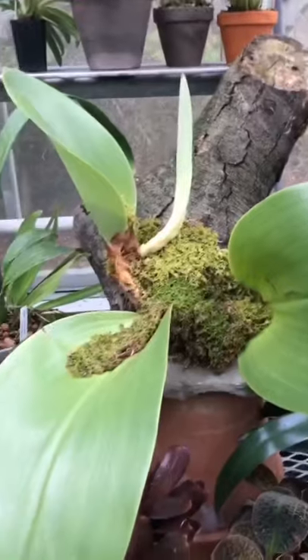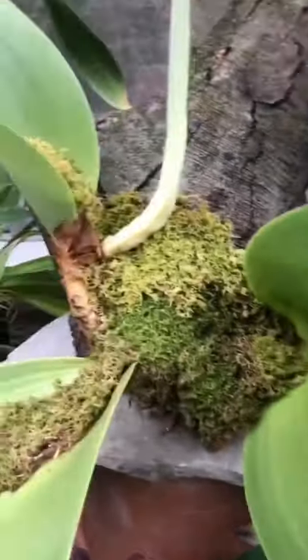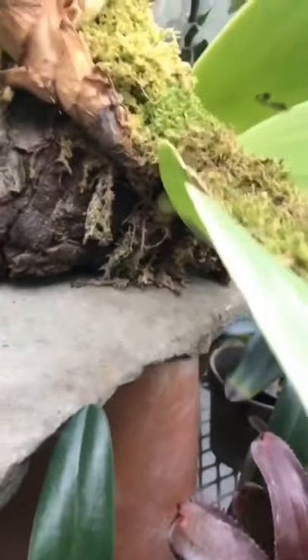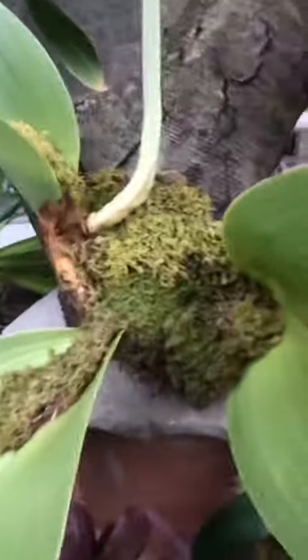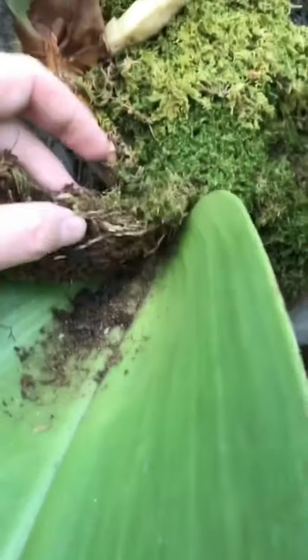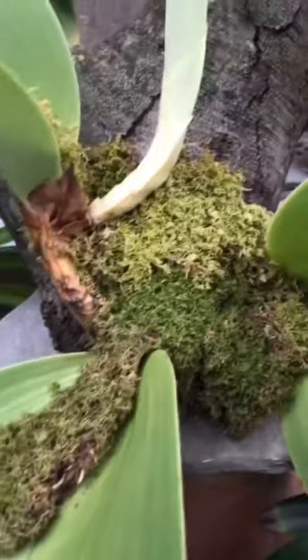Right next to it is Bulbophyllum beccarii, which is just an absolute monster of a plant. These grow up trees in the wild in a circular fashion. I obviously tried and failed to get it to grow around this beach stump, but you can see it's going to spread this way. It will produce large clusters of flowers on the underside of the leaves. People might ask why I have moss stuck in the leaves — that's because these are leaf litter traps in the wild. They collect leaf litter and then the roots grow into them. I'll peel back the moss so you can see the roots. They don't have very long roots, so you have to keep it nice and moist.